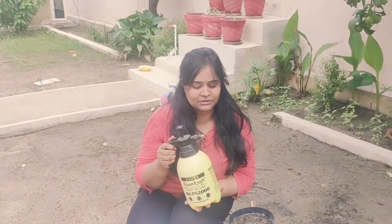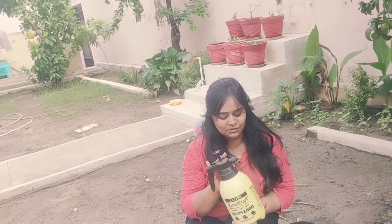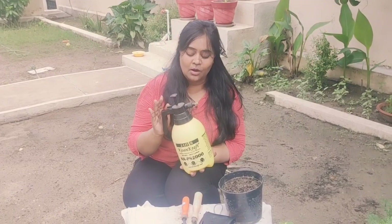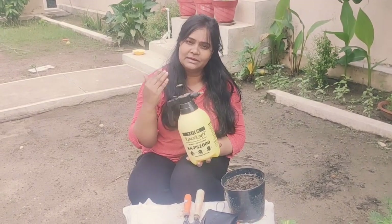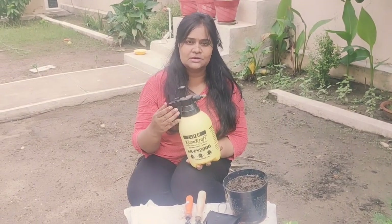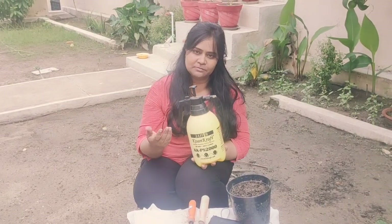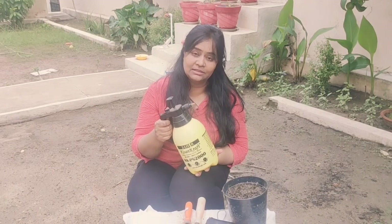It is also very useful when you collect seeds — you don't want to water baby plants with a heavy flow. You can spray medicines on your plants as well. You have to give medicines to plants and spray it on them.